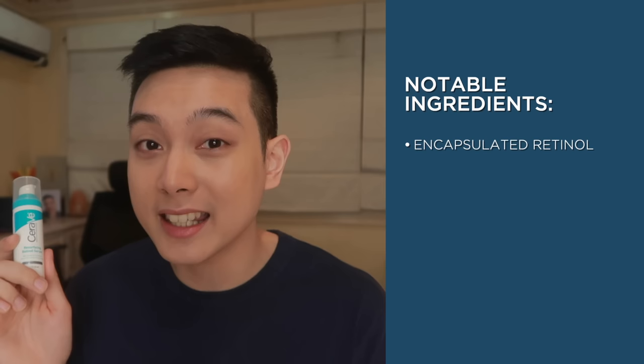This serum does have encapsulated retinol, which means mas malo-lower yung chances that your skin can get irritated. Yung retinol na ginagamit nila is time-release — kapag pinahid mo ito sa skin mo, hindi siya all at once mag-aabsorb; it slowly gets absorbed through time para iwas irritation. Medyo issue ko nga lang sa retinol dito is hindi sinasabi ni CeraVe kung ilang percent yung ginamit nila, but some sources say it ranges from around 0.05% to 0.1%, so ideal ito for beginners ng retinol.